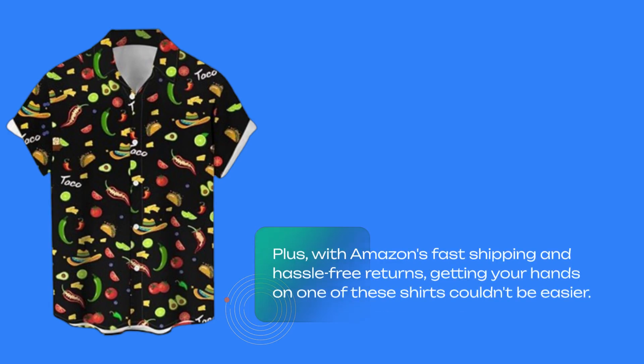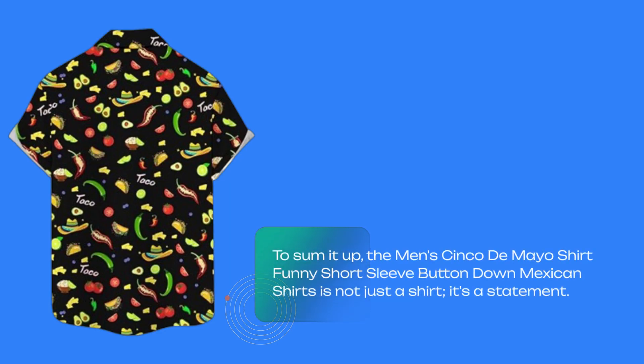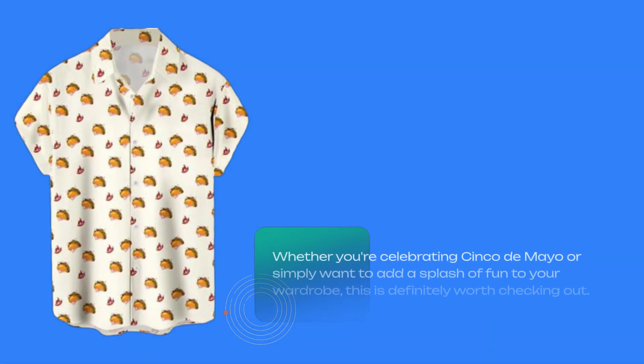Plus, with Amazon's fast shipping and hassle-free returns, getting your hands on one of these shirts couldn't be easier. To sum it up, the men's Cinco de Mayo shirt — funny short-sleeve button-down Mexican shirts — is not just a shirt, it's a statement. Whether you're celebrating Cinco de Mayo or simply want to add a splash of fun to your wardrobe, this is definitely worth checking out.